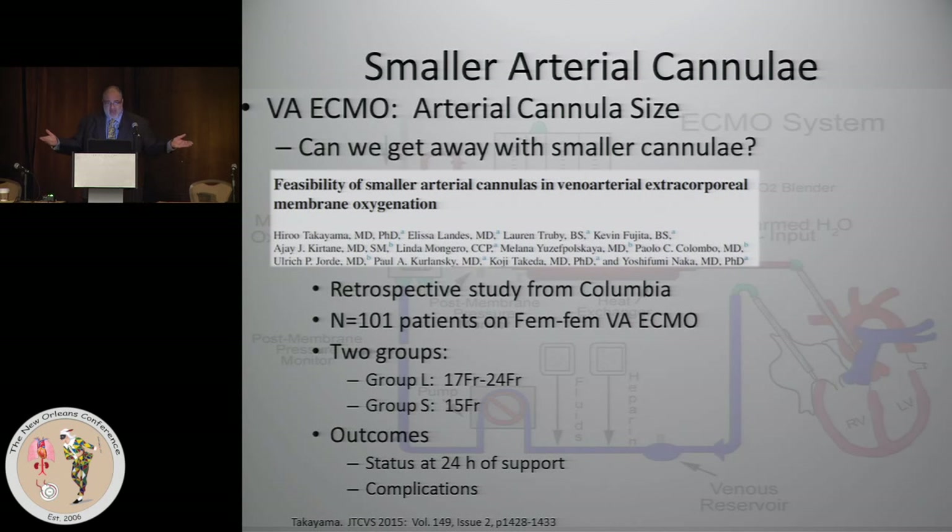What other tool do you have to favorably influence the oxygen supply-demand imbalance at your disposal? You may not be getting the flows you want for an adequate cardiac index — so how can you improve the relative perfusion to the organs of the body with your ECMO machine?